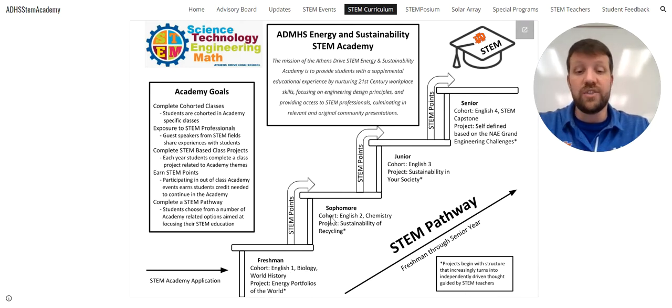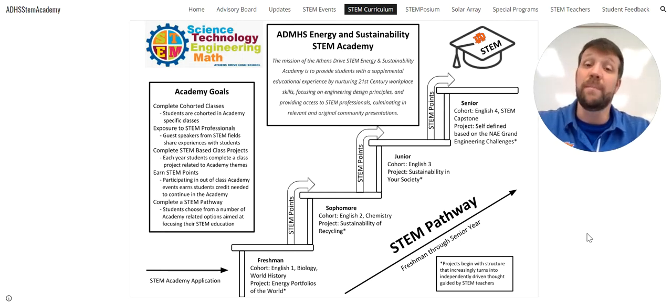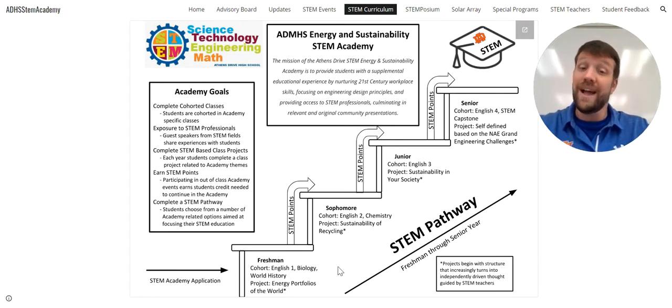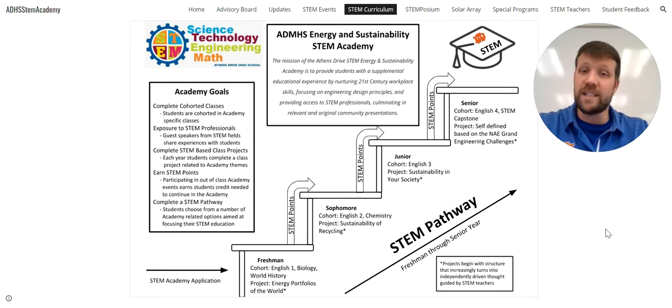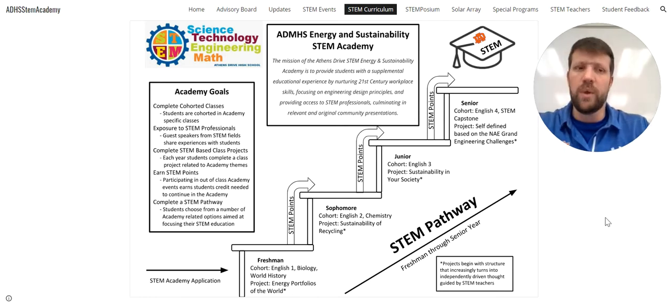Once you've completed that, you come in as a freshman, and at each level we have cohorted classes. Cohorted classes mean you are in a graduation requirement, but with other STEM Academy students — English 1, Biology, World History — required for graduation but STEM Academy students only. We focus the curriculum in those cohorted classes on STEM principles. You will also complete a STEM project at each level focusing on our themes of energy and sustainability. STEM points are our way of measuring involvement — attending guest speakers, participating in class projects, being a part of this. We use STEM points since a lot of what we do is outside regular classes.